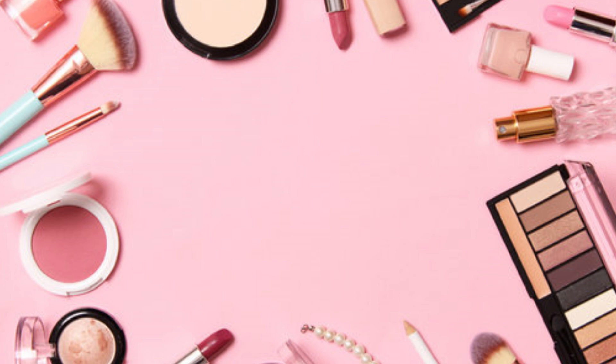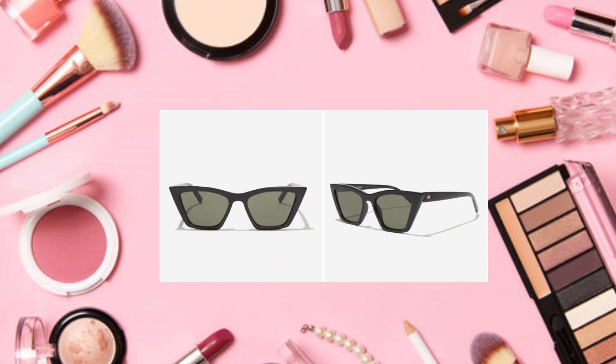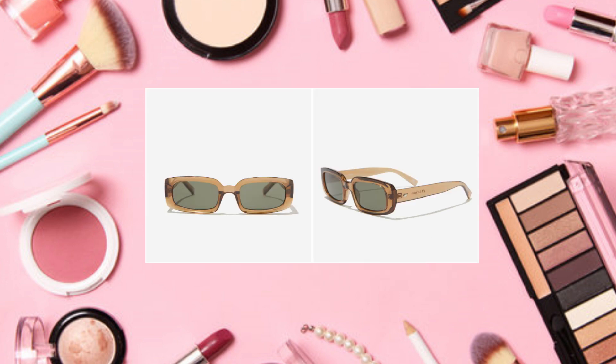Hello everyone, today I'm going over the FabFitFun Summer 2024 Customization 1 choices. The first one is Lee Specs Velodrome sunglasses in black, a $55 value. It says it would be pretty shady of us to have a summer box without your new fav pair of sunnies — classic cat eye frame, for protecting eyes from the sun or as an accessory. I'm gonna pass on those.